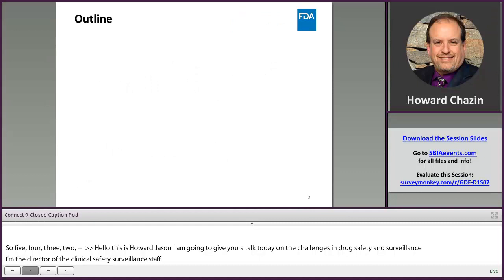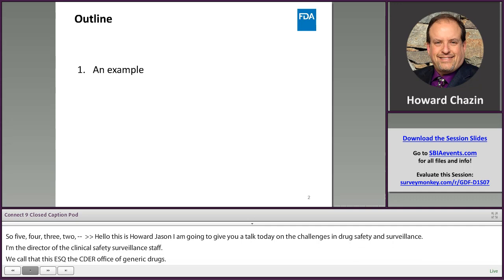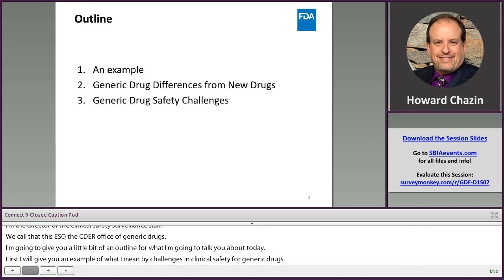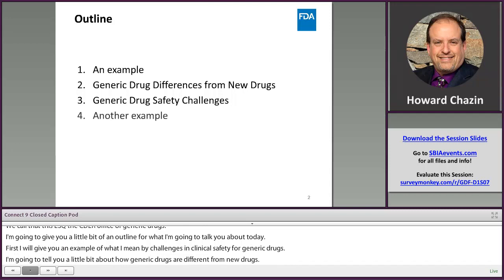I'm going to give you a little bit of an outline for what I'm going to talk to you about today. First, I'm going to give you an example of what I mean by challenges in clinical safety for generic drugs. I'm going to tell you how generic drugs are different from new drugs, lead into why we are concerned about generic drug safety and some of the challenges we face, and end with another example.